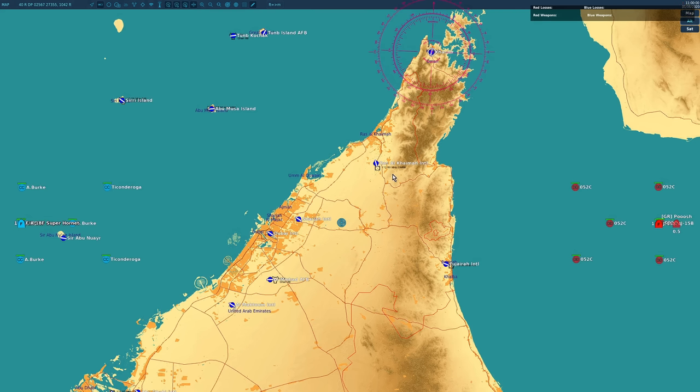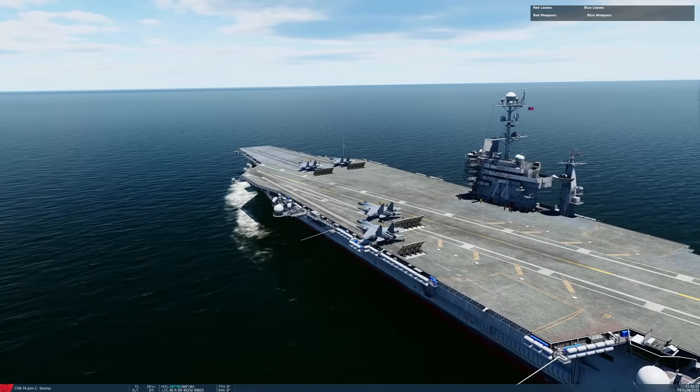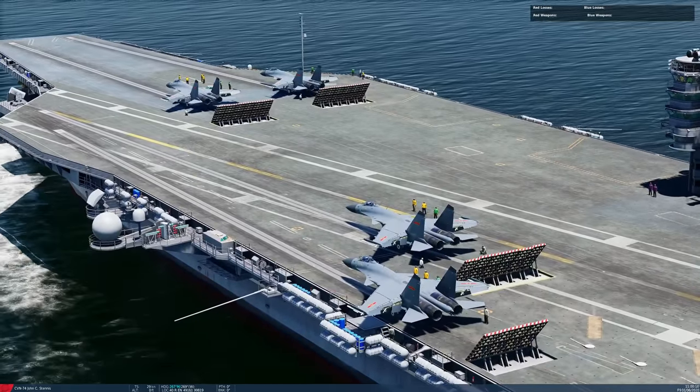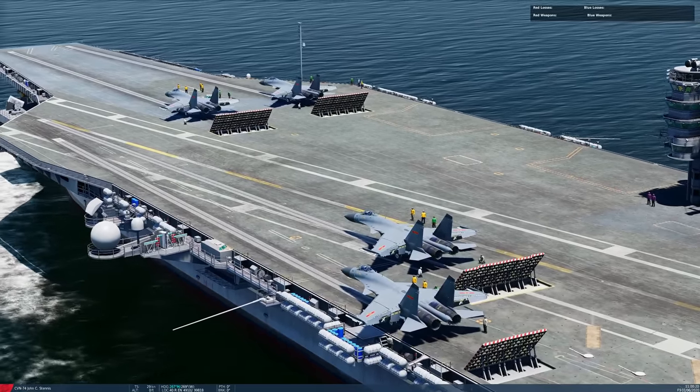3, 2, 1 — off we go, viewers. Let's get back into our war games. The Chinese will get airborne today slightly quicker than the Americans — it's just the way the aircraft work. It's not particularly realistic, but it will average itself out over the next couple of minutes.